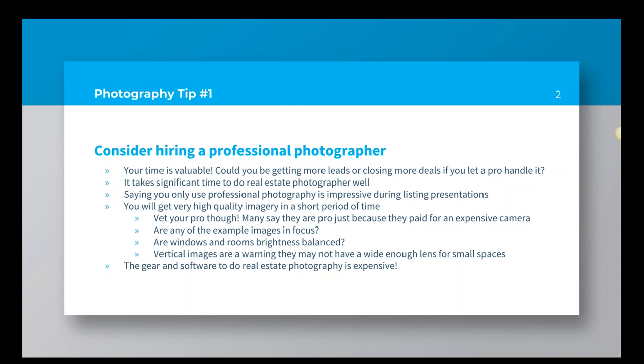Getting to photography tip number one — and you might laugh — but I'd like to say first off, consider hiring a professional photographer. It seems like that's probably a no-brainer, but a lot of folks like to take their own photographs and that's okay. Here's some reasons why you might want to consider hiring a professional: your time is valuable. Could you be getting more leads or closing more deals if you let a pro handle your photography?